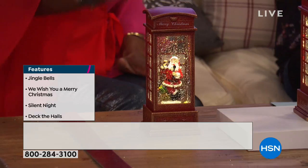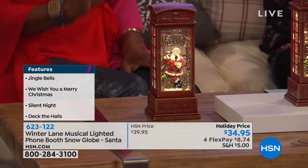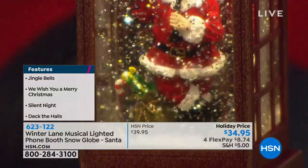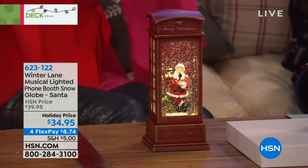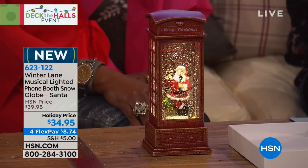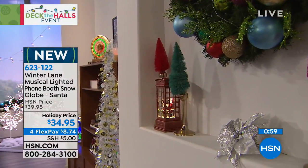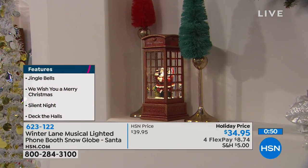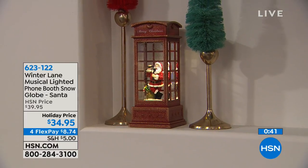Winter Lane is HSN's exclusive collection of seasonal decor. With Winter Lane, we give everything to you — batteries, timer, six hours on, 18 hours off, and a beautiful music selection. If you found something even remotely like this at a large Christmas store, it might only have one light, no music, no timer, and definitely wouldn't come with batteries. The music can be turned off if you prefer, but this is that special decoration you take out every year and those memories are made — it makes you happy. Never have to shake it; it's continuous and beautiful.